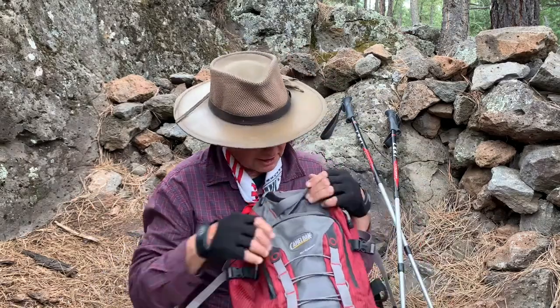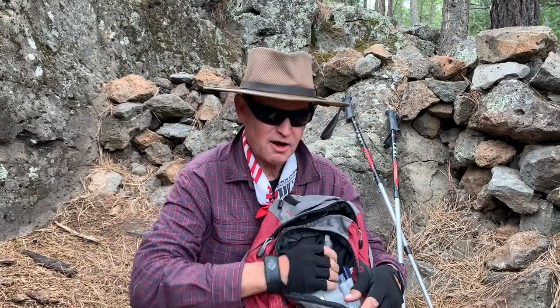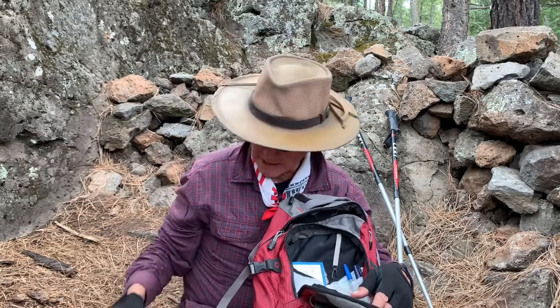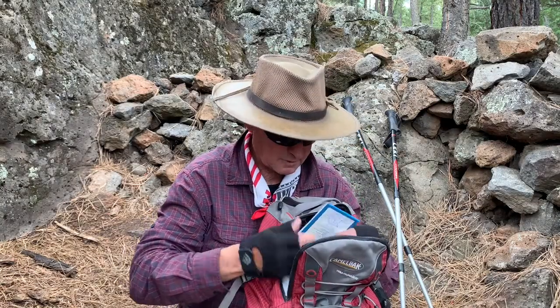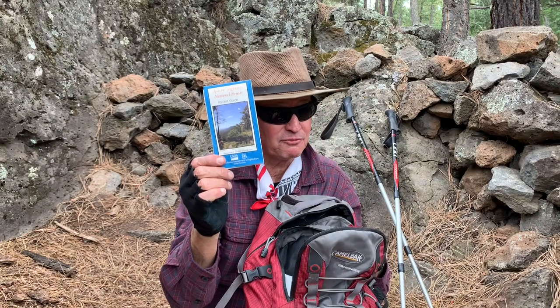Let's take a look at what's in the inside outside pocket. I always like to carry a flashlight — make sure that it has fresh batteries. A pocket knife, something small. And make sure you have a map; I always like to have a map of where I'm going.